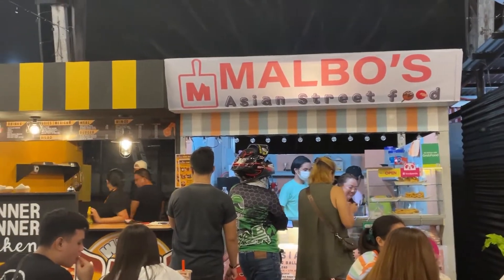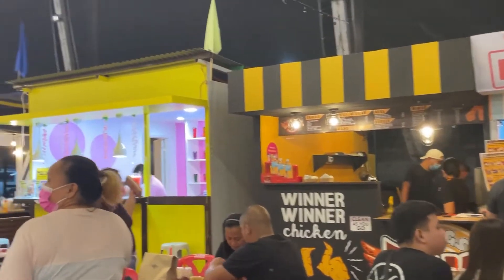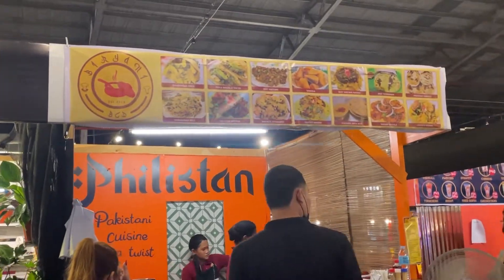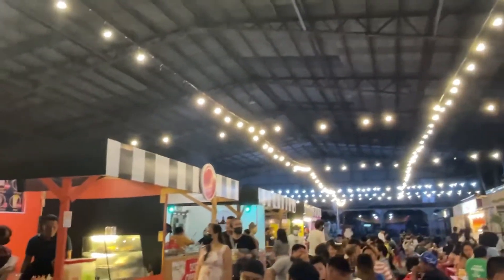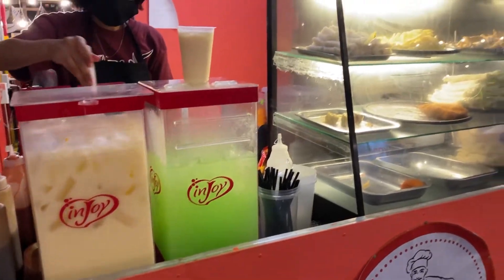This one sells Korean street food. I'm happy Philistan has their own food stall here — their Indian and Pakistani foods are delicious. There are a lot of people here eating dinner; this was around 7 or 8 PM.